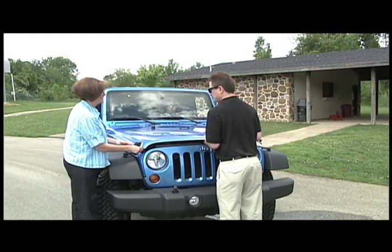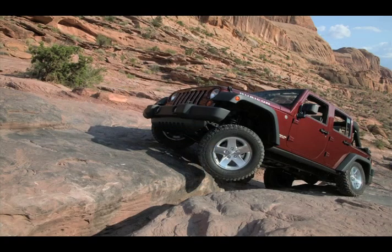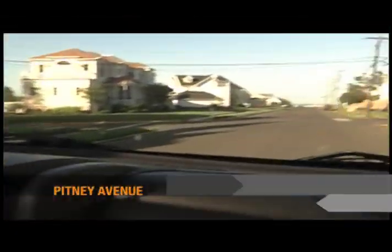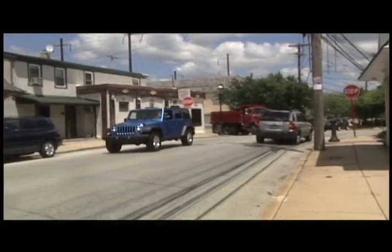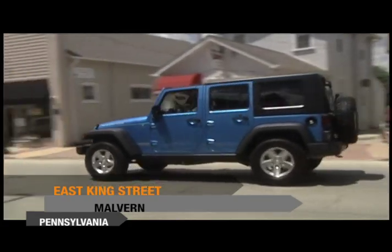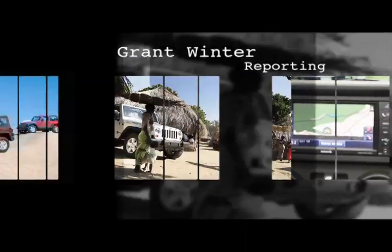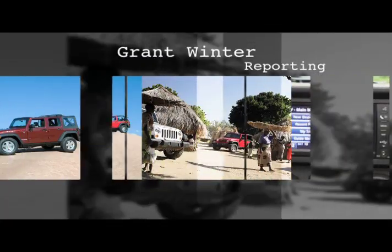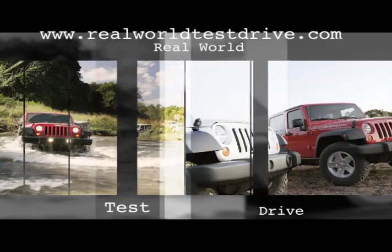The 3.8-liter V6 generates 202 horsepower and a 0-60 time of about 10 seconds, but this vehicle is meant more for Pike's Peak than the New Jersey Turnpike. The Rubicon gets 15 miles per gallon in the city and 19 on the highway. It has power steering and brakes, so even though you might be doing some serious off-roading, you don't need serious muscles to do it. The Jeep Wrangler Unlimited Rubicon 4x4 starts at about $32,000; as tested with the hardtop, satellite radio, navigation, and everything else, it came out to about $36,000.